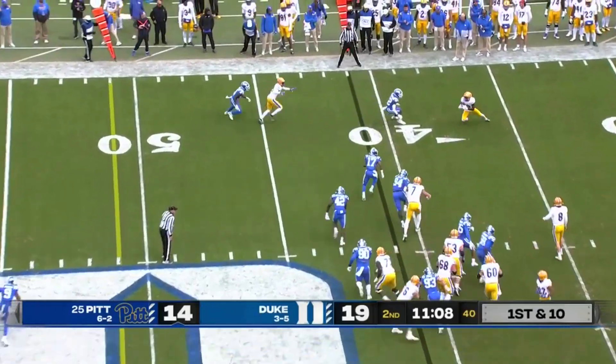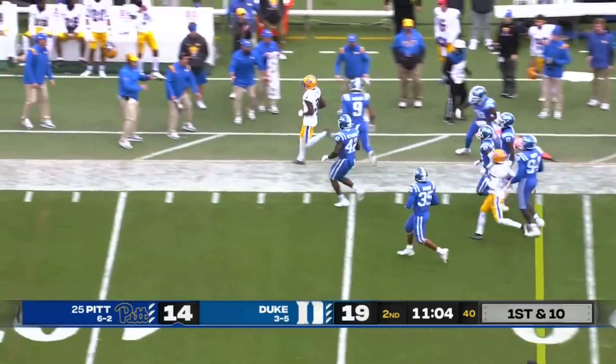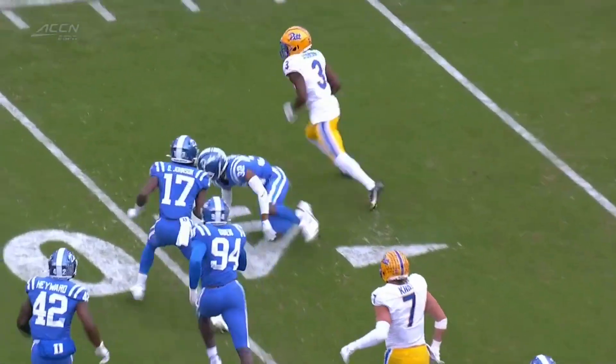Duke's been forced into a lot of zone coverage because of the success that Addison's had. Look at the move by Addison in space — on full display. Tackling in open space is difficult.